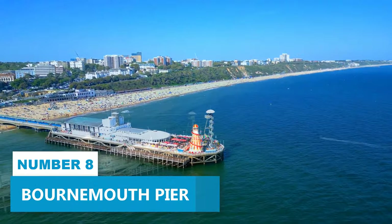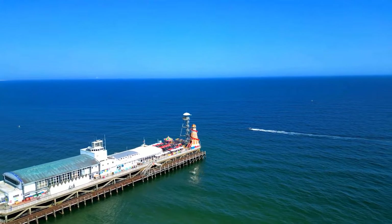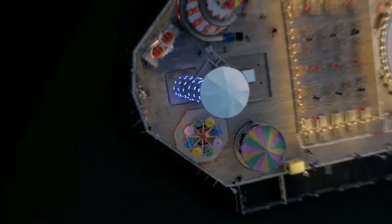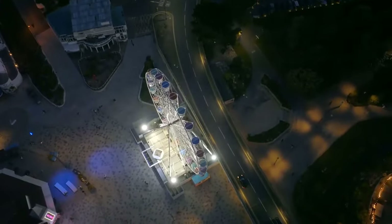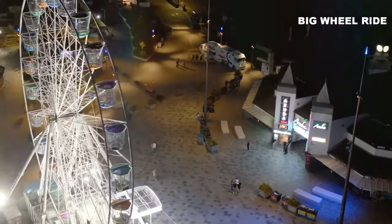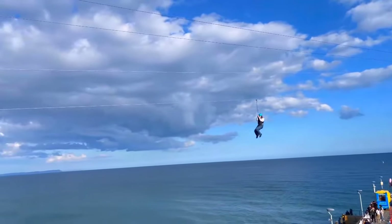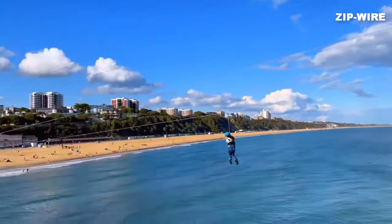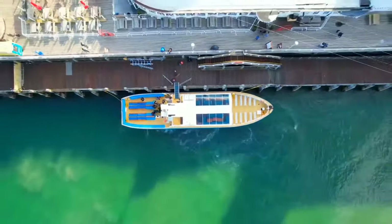Number 8. Bournemouth Pier. Get ready to be swept off your feet via the incredible Bournemouth Pier. This place is buzzing with excitement and has so much to offer. Imagine yourself defying gravity with indoor rock climbing or getting a bird's eye view from the big wheel ride. And if you're up for an adventure, brace yourself for the heart-pounding zip-wire experience that lets you fly high while taking in the jaw-dropping coastal beauty.